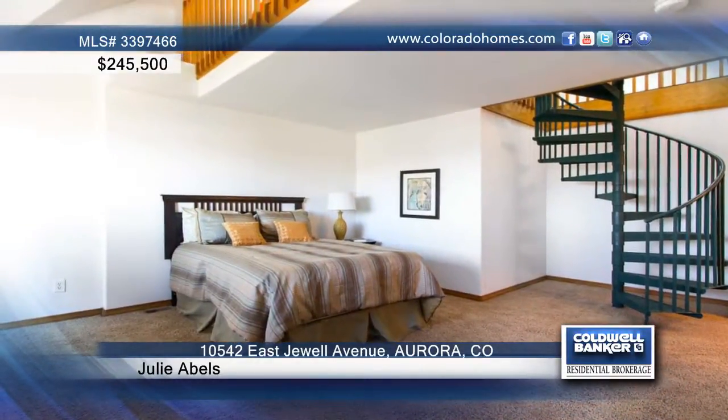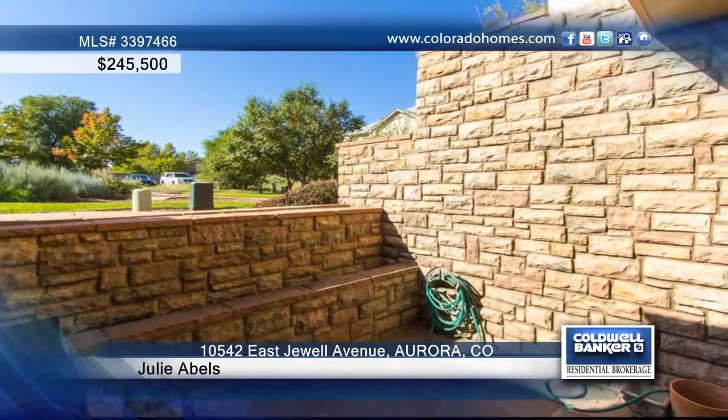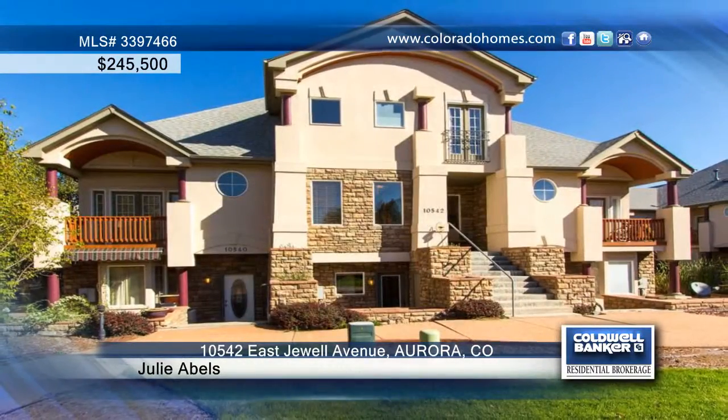The outdoor patio provides room for gardening and grilling. Julie Abel says this awesome home is ready for you to move in.